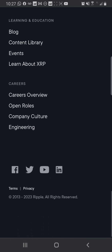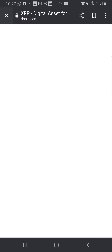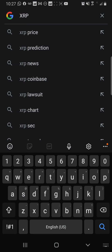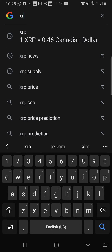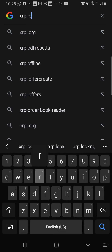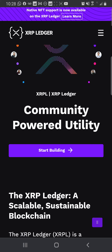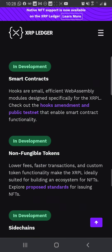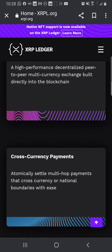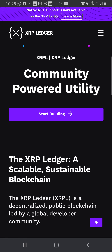XRP — I love the technology, I love what it's doing. What is there to hate? I wanted to go to xrpl.org to see what it looks like. Here is the xrpl.org website — I like the color, I like how they designed it. It's so cool and simple, gives you enough information without overloading. Community, powered utilities, start building right away — they put it right there in front of you.